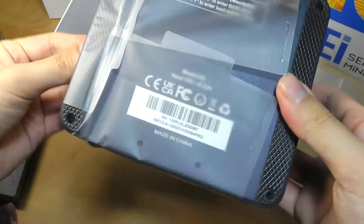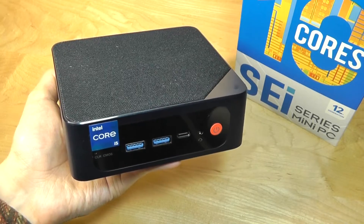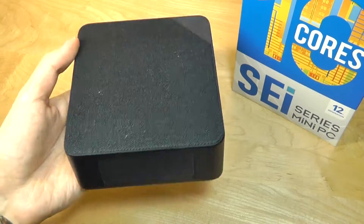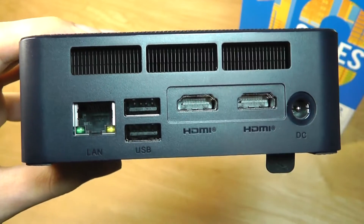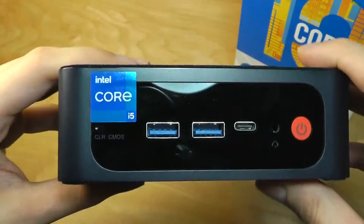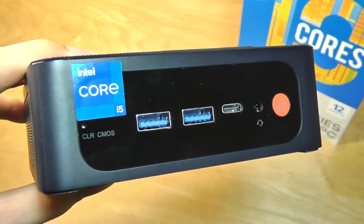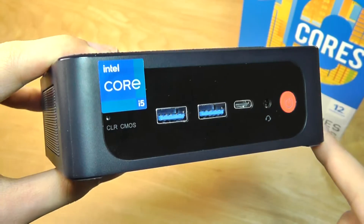Taking a closer look at the design, it's surprisingly compact and sleek — not that much larger than a regular mini PC with much less powerful internals. We can make out some cooling components on the edges, and on the back we have all the I/O: two full-sized HDMI ports up to 4K resolution output, Ethernet if you don't want to use Wi-Fi, and a power adapter port. On the front we have two more USB 3.0 ports, a USB Type-C supporting data as well as charging output, an auxiliary 3.5mm headphone jack, and a power key.